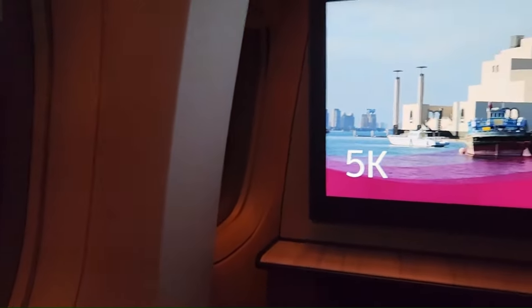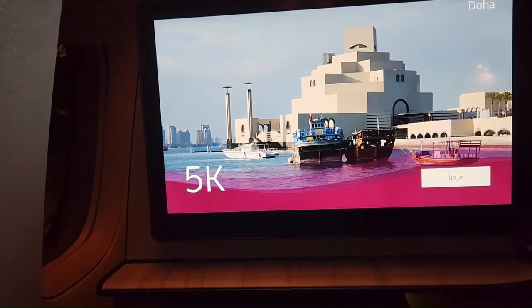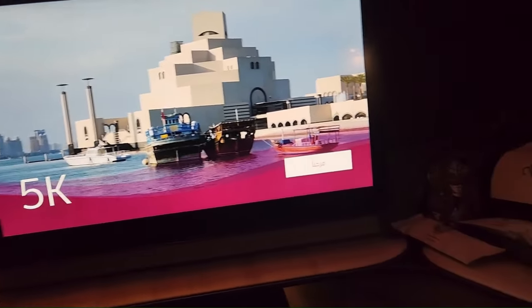It has a big screen, looks very, very nice. All the controllers are down here. Big foot rest.